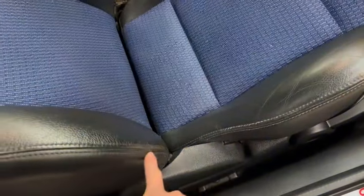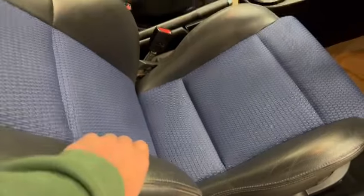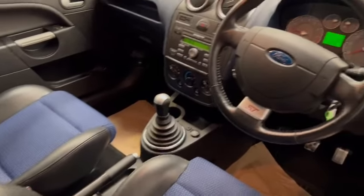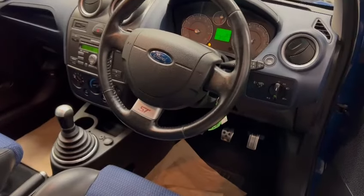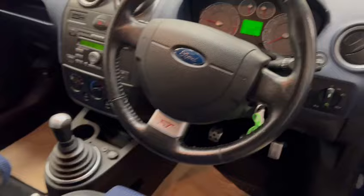Very minimal — if you're being really picky — on the driver's bolster, but absolutely superb all told on the interior. Nice dashboard, just a little bit just on top of the steering wheel there, but spot on, really really good, really nice.